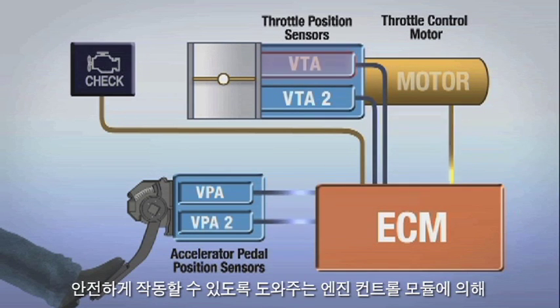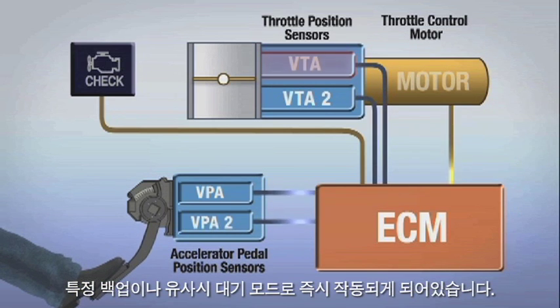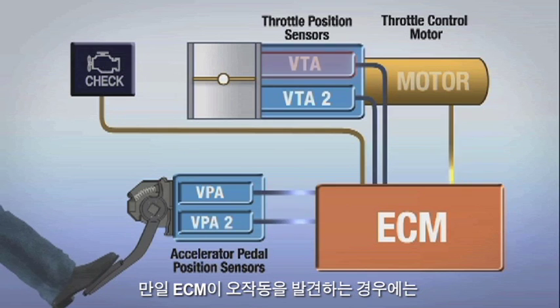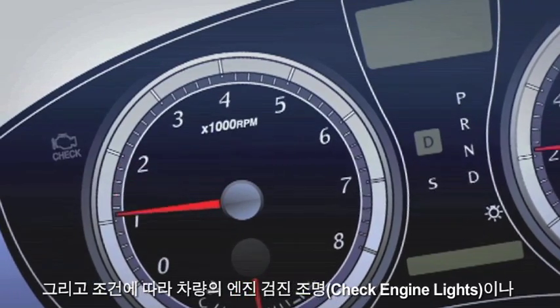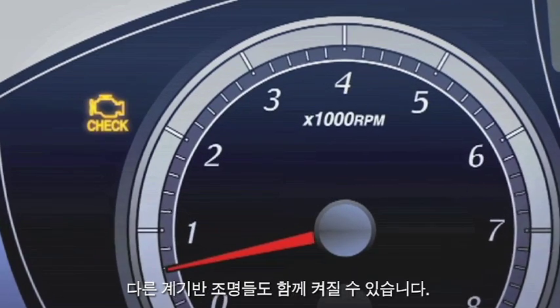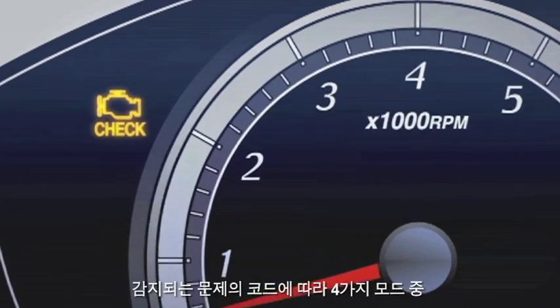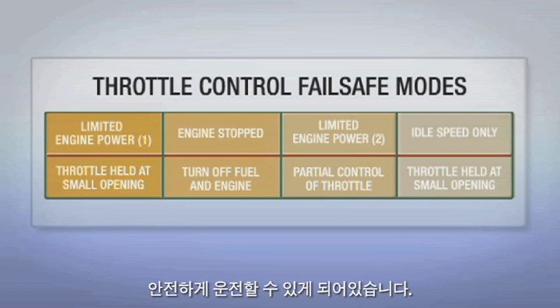specific backup or fail-safe modes will immediately be employed by the engine control module to help ensure safe operation. If a malfunction is detected by the ECM, one or more specific data codes will be stored in the memory of the ECM, and the vehicle's check engine light along with other dash warning lights may be illuminated depending on the condition. Depending on the trouble code detected, one of four fail-safe modes will be employed to help ensure safe driving.